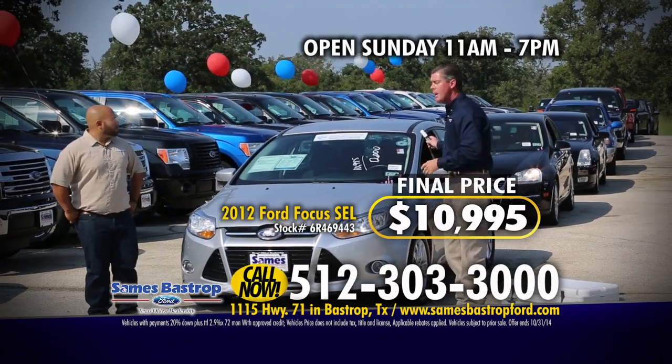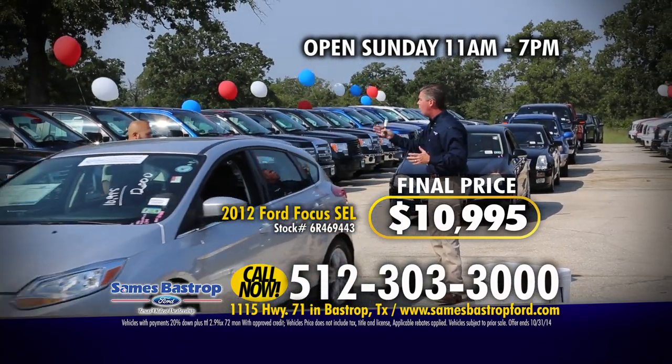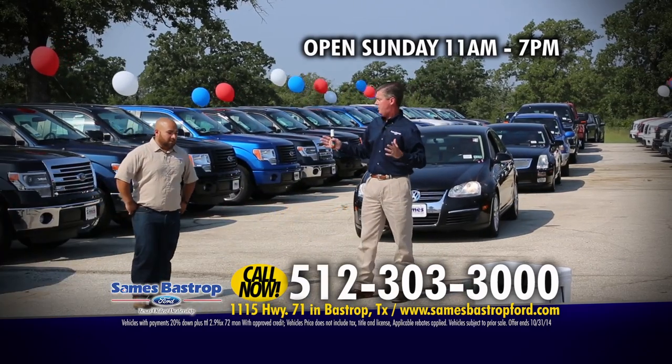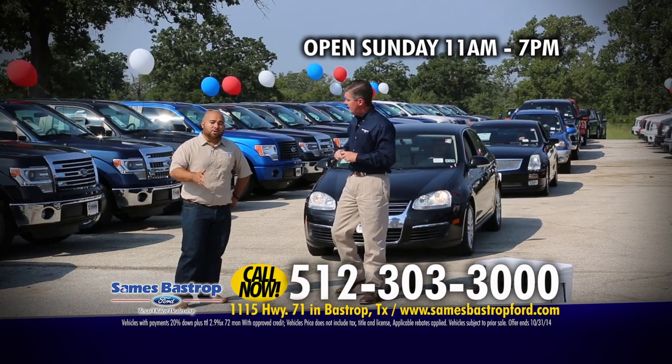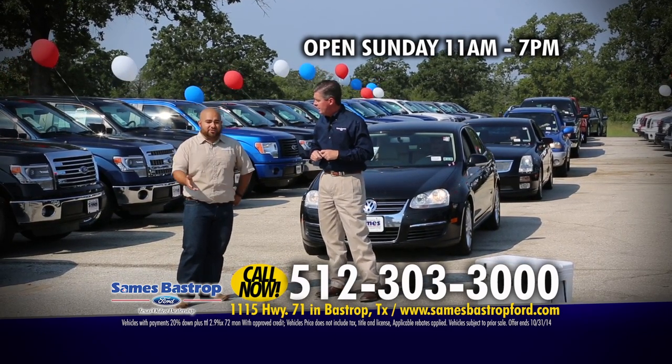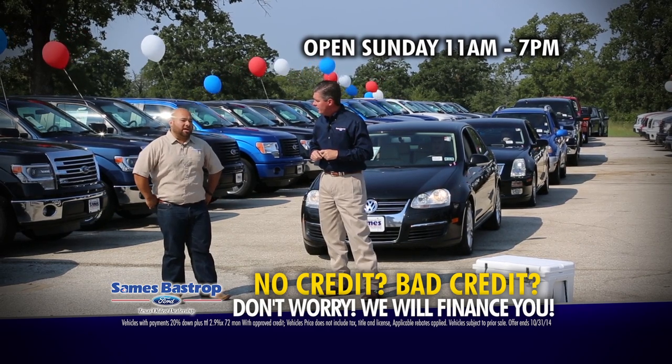We're about 15 minutes east of the airport. We're going to start running through these cars pretty quick. And remember, Luis, you're here to get everybody financed — good credit, bad credit, just starting. You don't know? Call us. We'll find out. Give us a shout. We'll help you out.